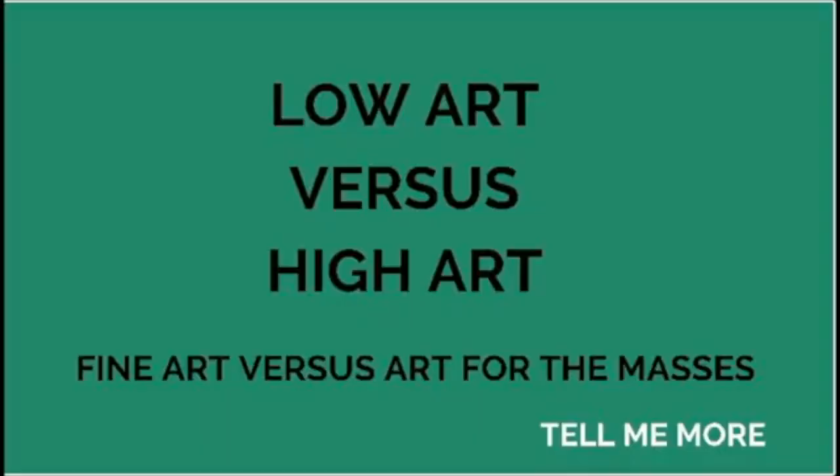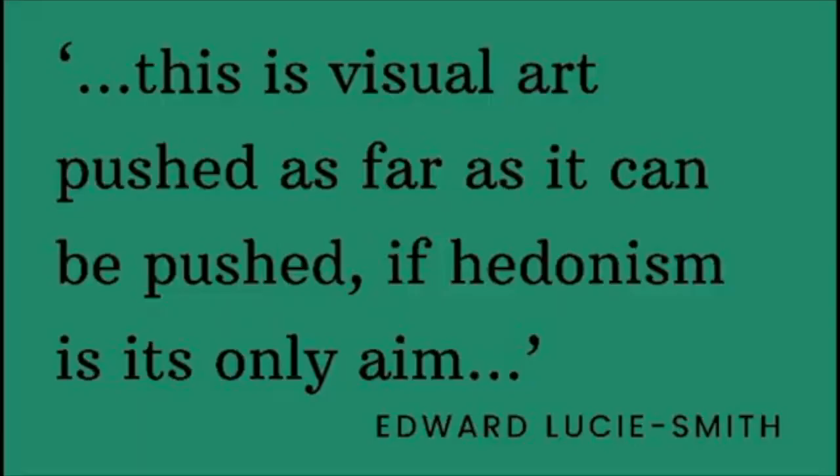It is really key for 20th century art development. As Edward Lucy Smith, a prominent art historian, said, this is visual art pushed as far as it can be pushed if hedonism is its only aim. For me personally, this also links to one of my favourite art movements, the Fauves.